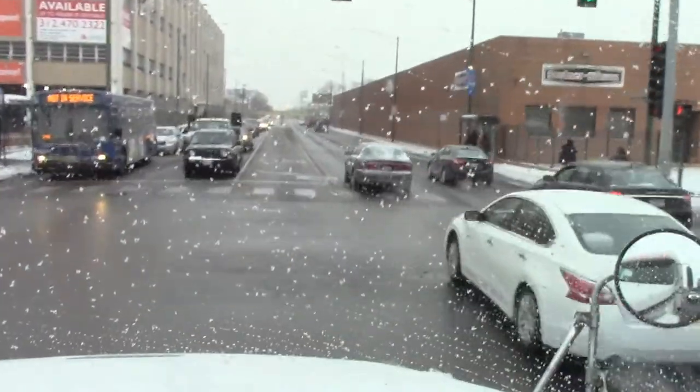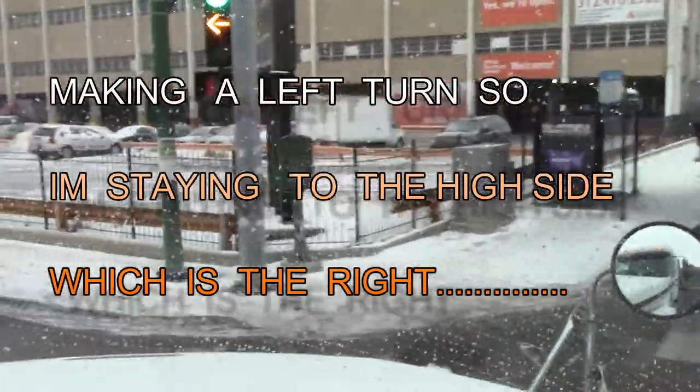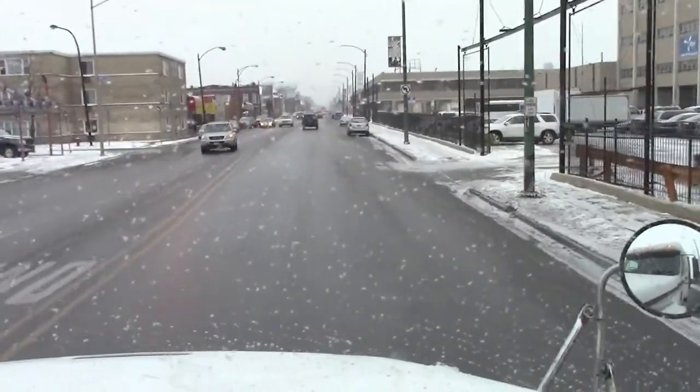Stay to the high side. You making a left turn? Stay to the high side — that's the right. That's the high side.